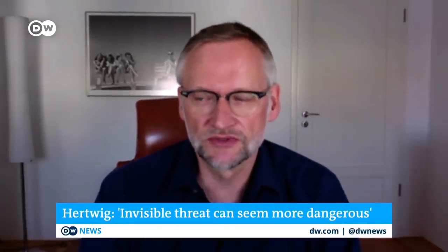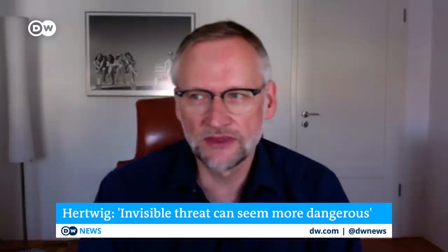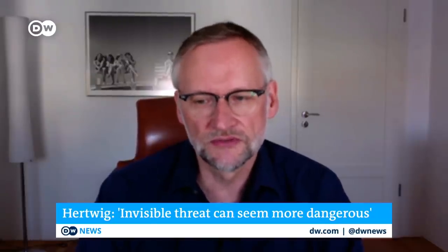For more, I'm joined by Professor Ralph Hertwig, Director of the Centre for Adaptive Rationality at the Max Planck Institute for Human Development. You and your colleagues are looking into cognitive tools and strategies that lead to us being able to make a decision. How important is it for us to visualize something in order to be able to act or react? One general finding in research on risk perception is that things that we can't see are actually often perceived to be more risky.